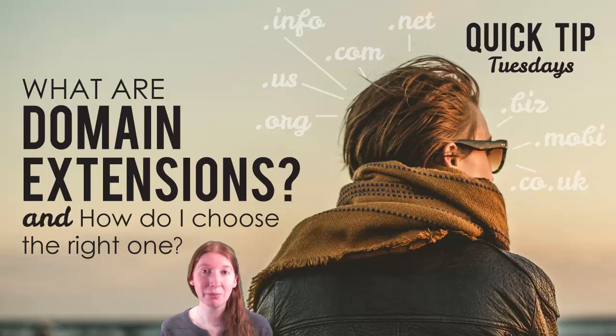If you've ever tried registering a domain name for your business, you may have had the unfortunate luck to find out that the name you want in .com is already taken. There are other domain extensions such as .org, .net, .us — the list goes on — but these domain extensions do say something about your business's website whether it's intentional or not.